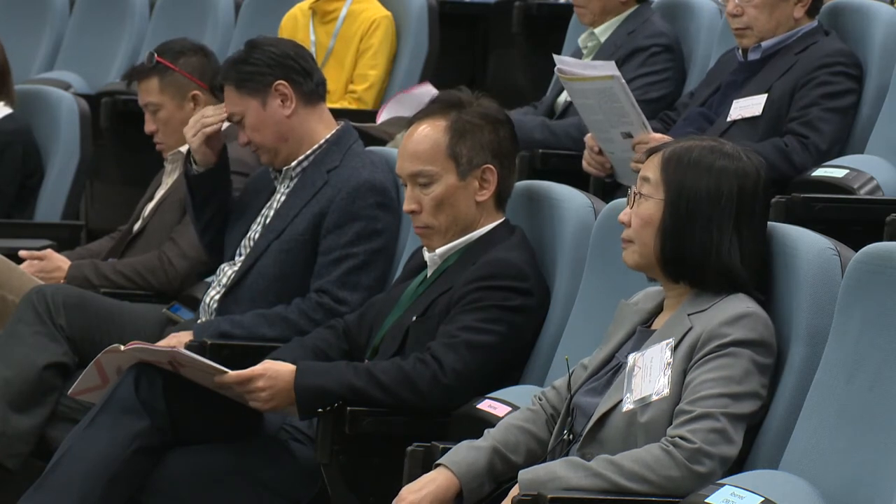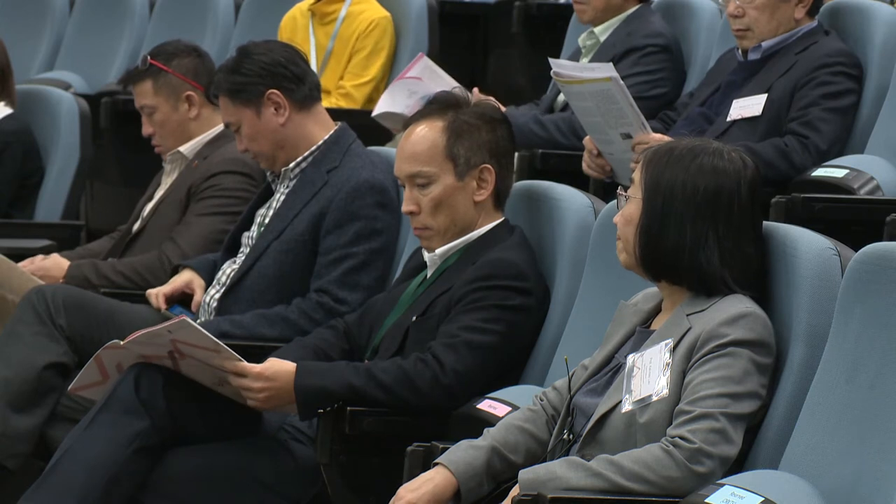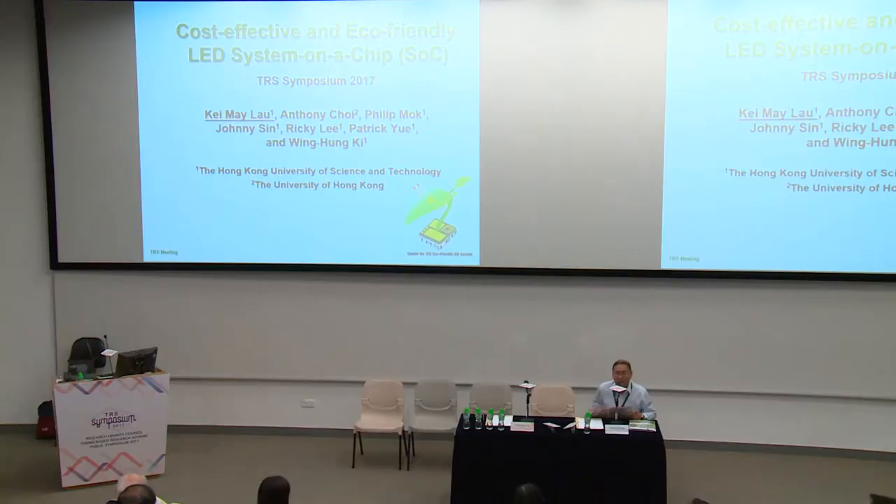Professor Lau is going to talk about three of the systems we have been working on. The first two are related to LED lighting, and the third one is on LED micro-display. Professor Lau joined HKUST in the year 2000, and she is now the Fan Professor of Engineering at HKUST. She established the Photonic Technology Center for R&D in III-V materials, optoelectronics, high-power, and high-speed devices. May I invite Professor Lau to the stage.